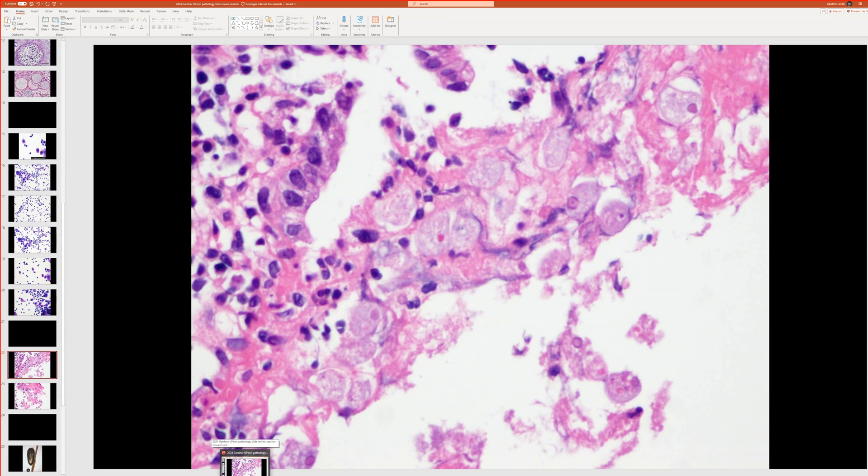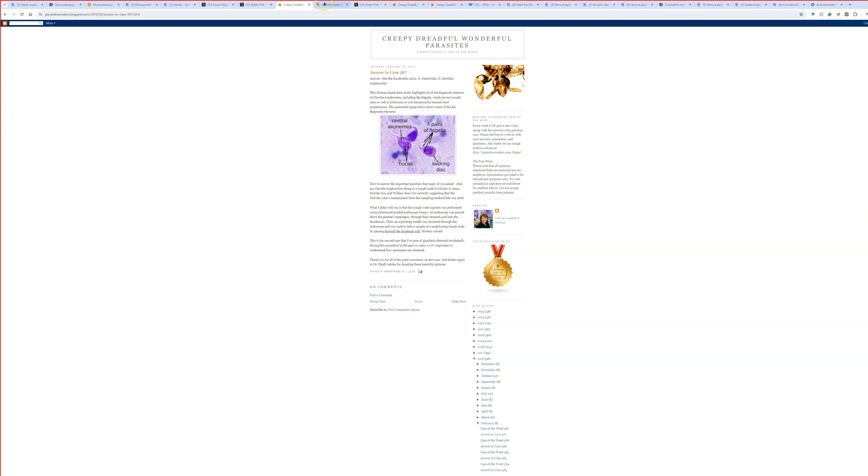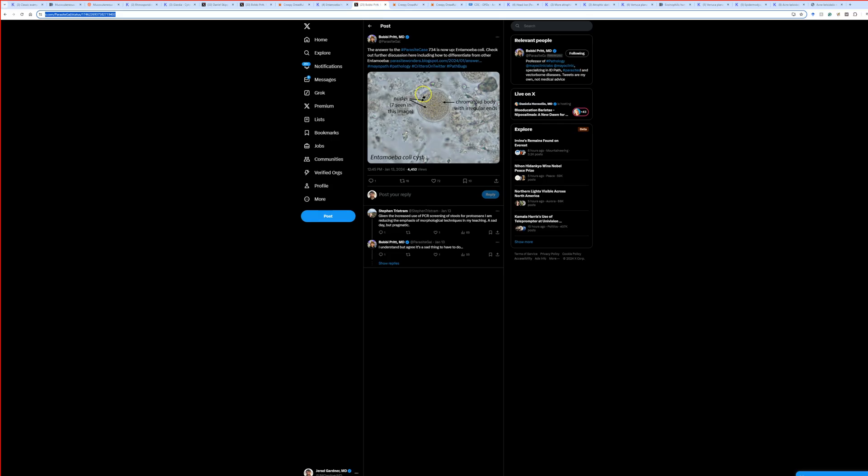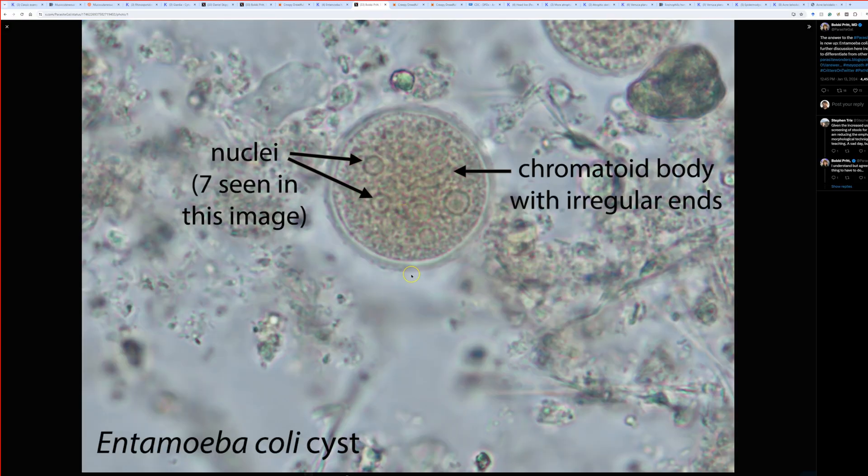I don't know how to subspeciate the entamoebas. Here's my post on Kiko about it. Because Bobby Pritt has great stuff, I found the content she had — here's a tweet she made about it showing the entamoeba cysts.